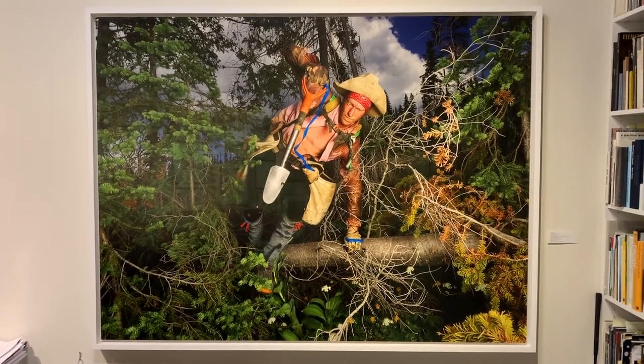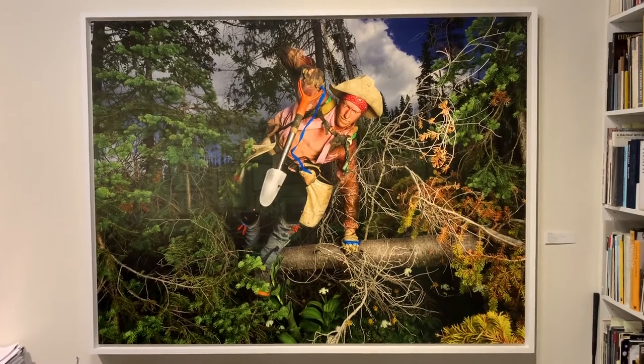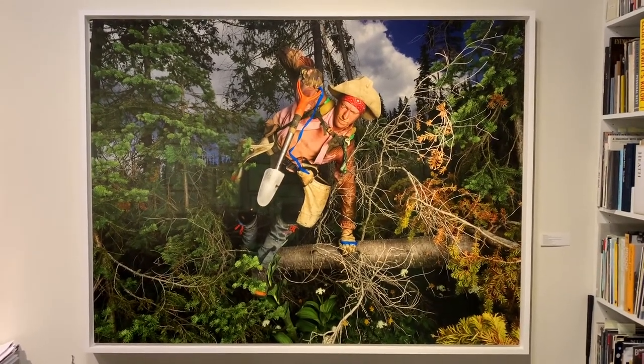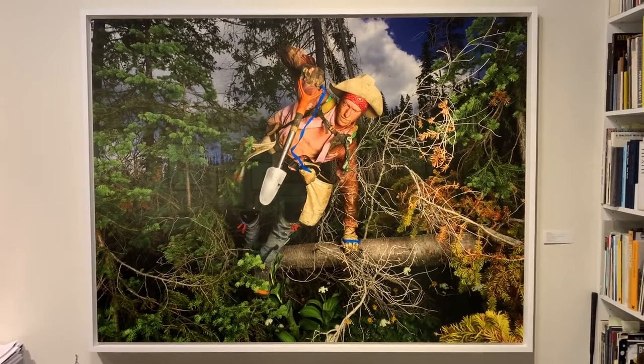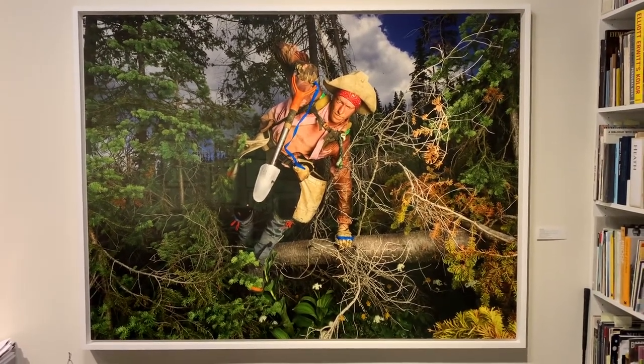Rita herself was a tree planter. She's now in her mid-50s, but in her 20s she spent 10 years planting in season and literally planted half a million trees during that time. She then devoted herself to photographing in different conflict zones.